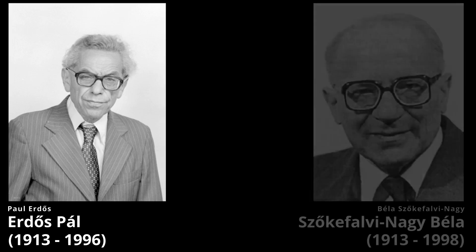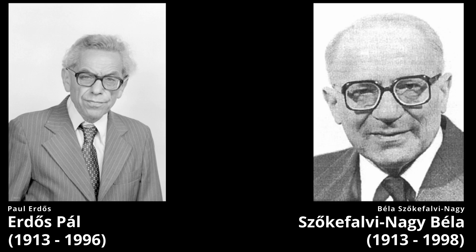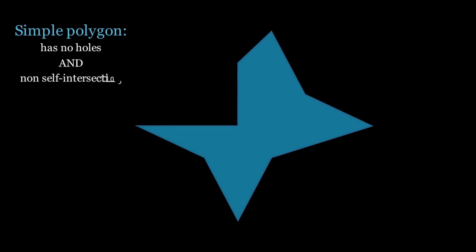What happens when Erdős Pál, an outstanding Hungarian mathematician garnering international fame with his work ethic and countless important theorems, and Szőkefalvi-Nagy Béla, one of Hungary's most respected mathematicians, combined their genius? What happens when these two mathematical titans unite? Well, meet Frank. He's just a simple concave polygon living in Flatland. These two men figured out a way to make him convex.